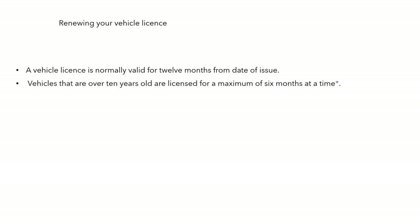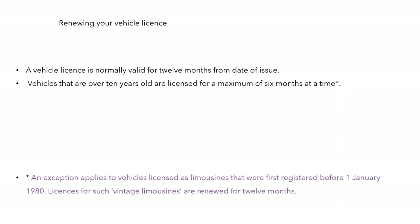Renewing your vehicle licence: a vehicle licence is normally valid for 12 months from the date of issue. Vehicles over 10 years old are licensed for a maximum of six months at a time. There is an exception: vehicles licensed as limousines first registered before January 1, 1980 are renewed for 12 months — a get-out clause for vintage limousines.